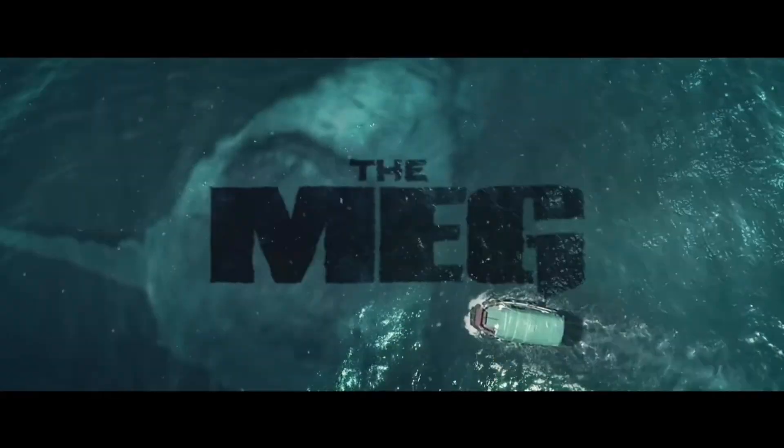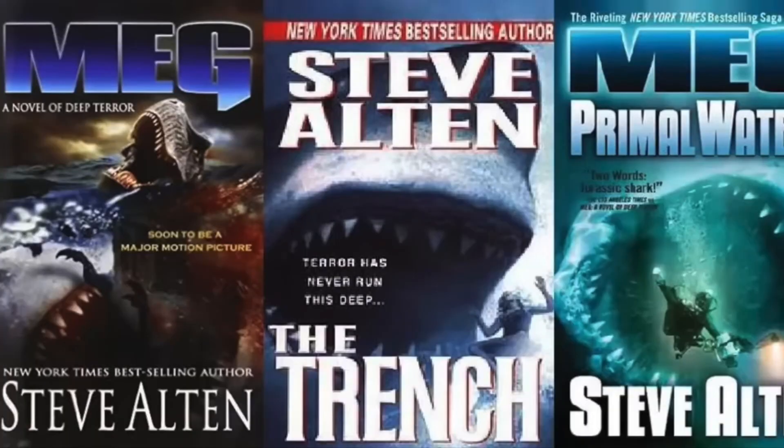Hi guys, this is Oliver and today we are going to review Meg 2: The Trench. It's a sequel to The Meg released in 2018, and these Meg movies are based on the books by the same name. I loved the first movie — such a classic, it really is, and it's easily one of my favorite horror movies of all time. These movies are a mixture of action and horror, so without further ado, let's review.